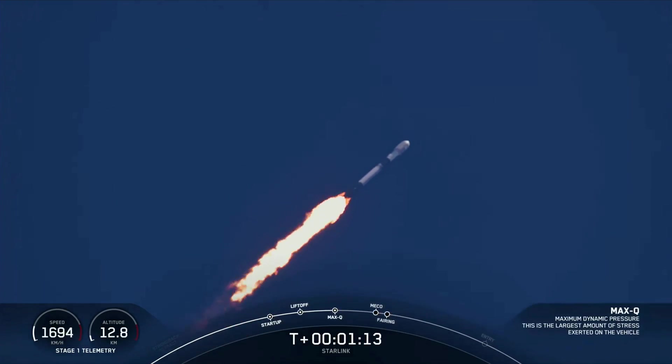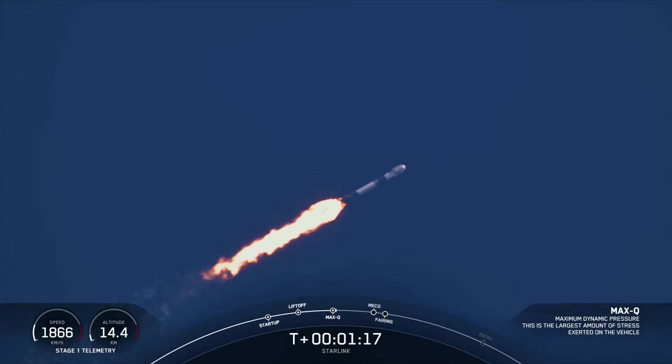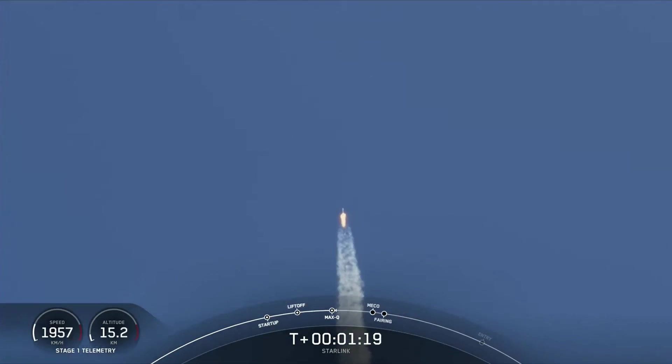Max Q. There you just heard the call out for Max Q, which is the point at which the vehicle experiences the greatest amount of external stress as it ascends through the Earth's atmosphere.